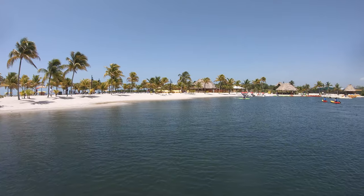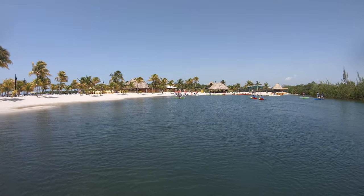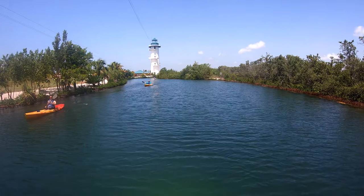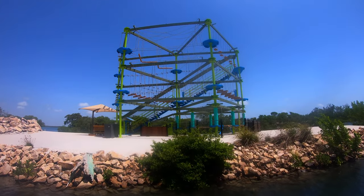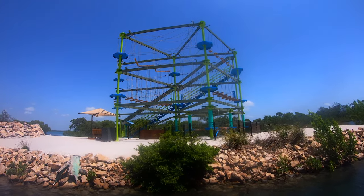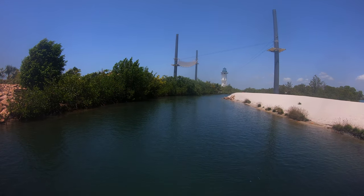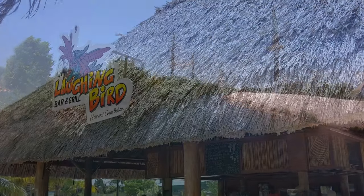The paddle boarding is in a little lagoon area, so you're protected from the ocean and it's not very wavy, but there is wildlife in there — there are jellyfish. If you've never been paddleboarding before, it may or may not be the place you want to try learning it. They do have kayaks and other activities there. I really enjoyed that part of the day.